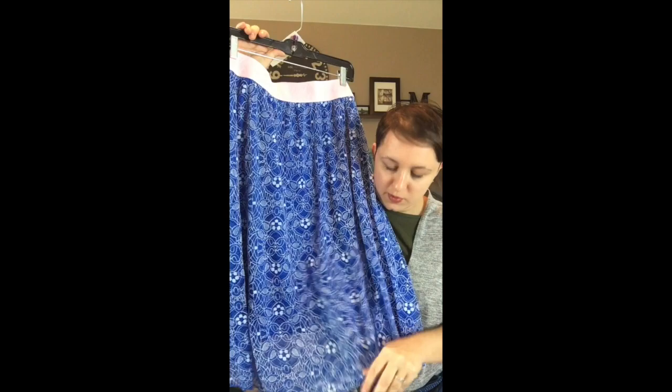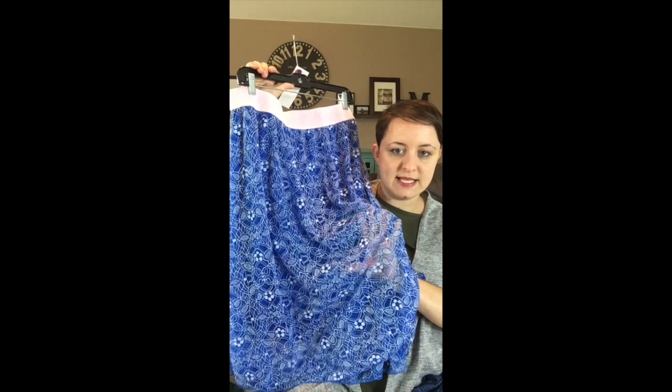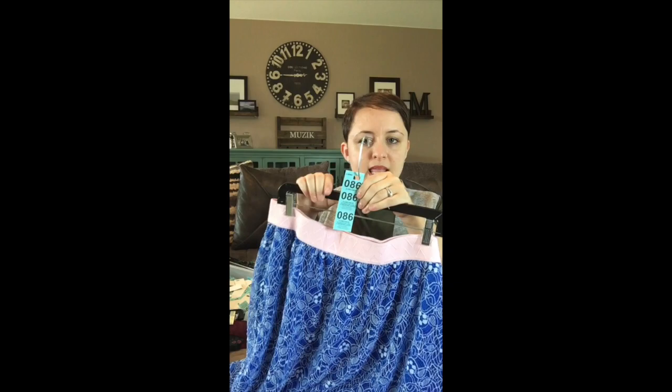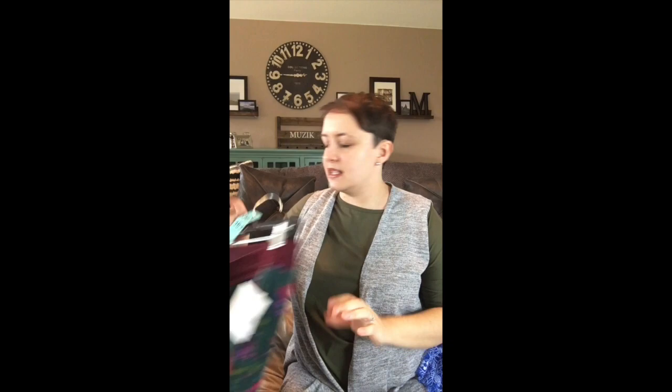This one is probably my favorite — a beautiful, delicate blue and white lace. It sometimes takes a yellow tint in pictures but it's really a light blue and white lace. The band is like a baby pink, so it's a super light pink and blue combination. This is a 2X and it's going to be number 86. Just look at how fun and flirty that is!